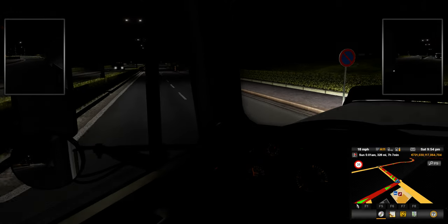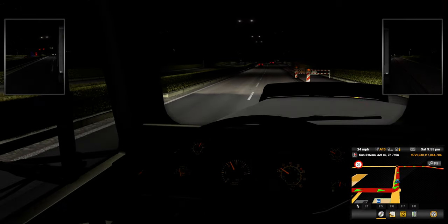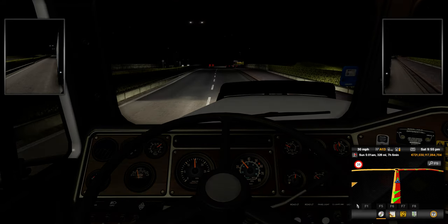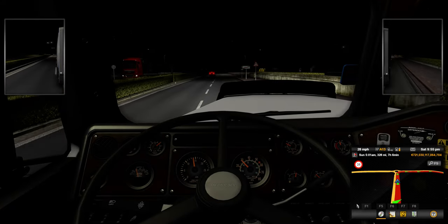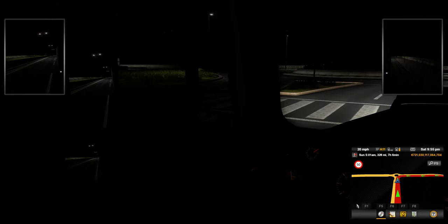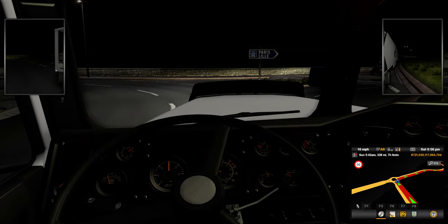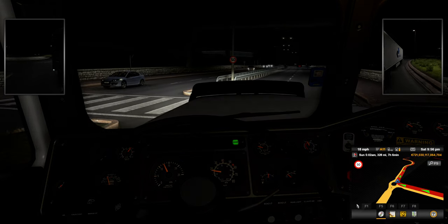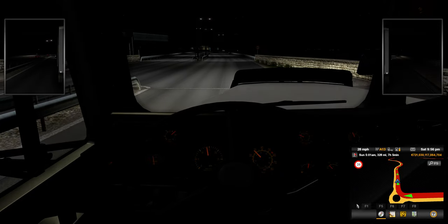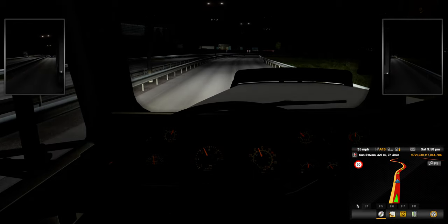Luckily guys, I already have a thumbnail that I took of this truck earlier, because I had planned on doing this run earlier. I don't play ETS2 much — I'm normally only playing ATS. But I wanted to get in here and do a run over here today, especially with this beautiful mod.